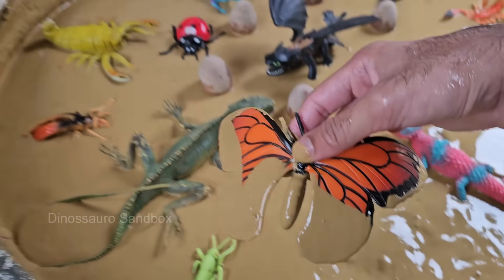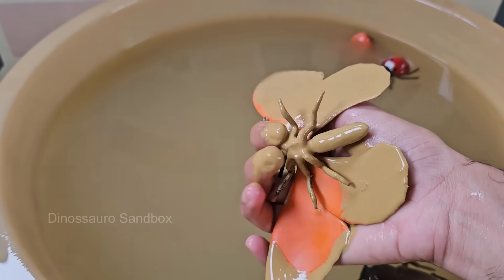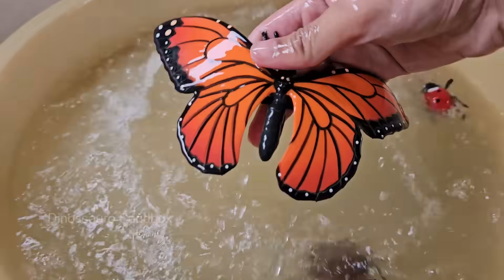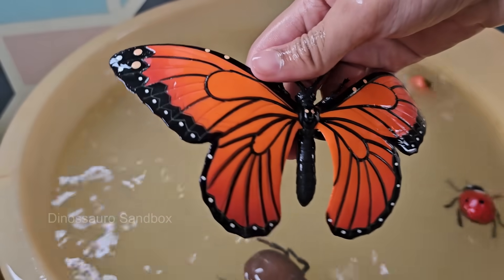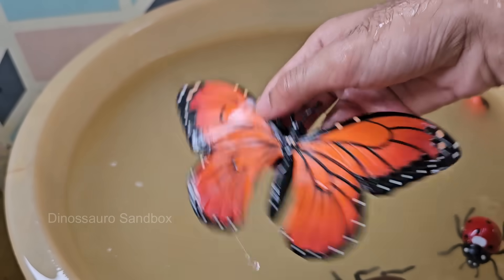Butterflies taste with their feet. Their taste sensors are located on their feet, allowing them to detect the right plants for laying eggs. Butterflies transform from caterpillars into adults through a process called metamorphosis. Butterflies also have a straw-like tongue.